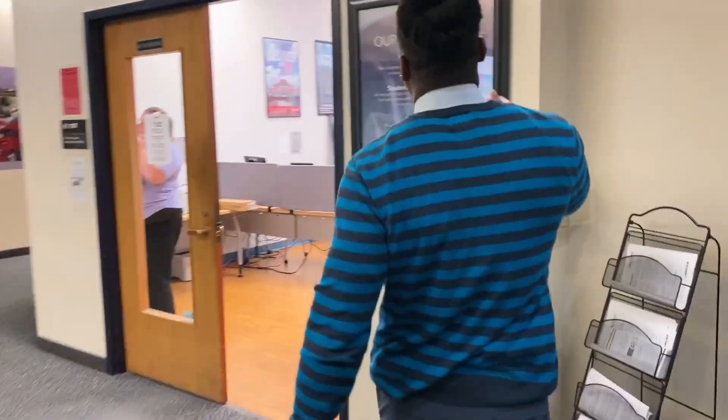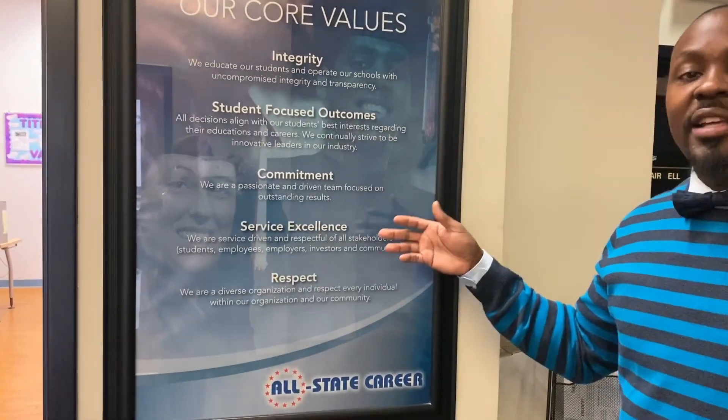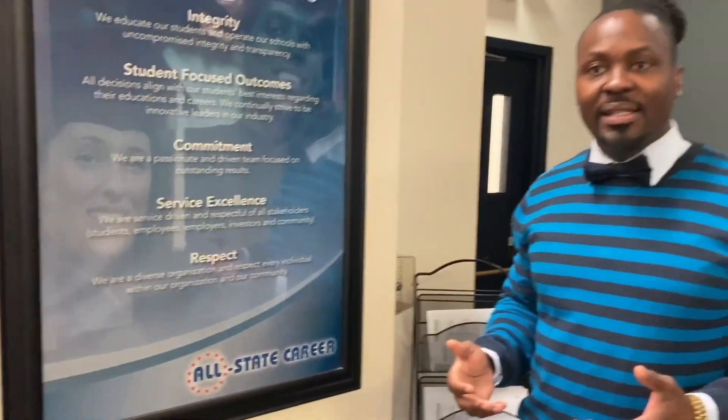These are our core values. Number one is integrity, student-focused outcomes, commitment, service, excellence, and respect. These are the values of our company, and again, we want your academic success.